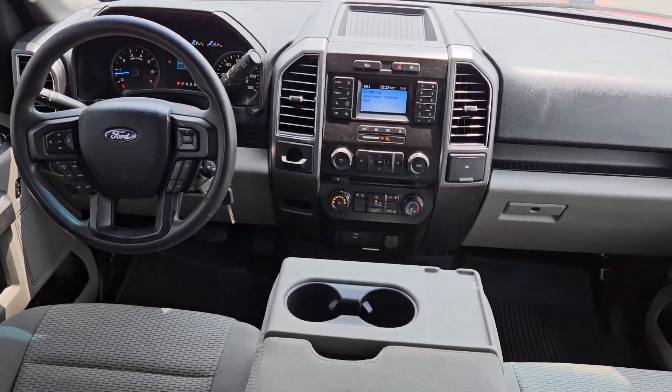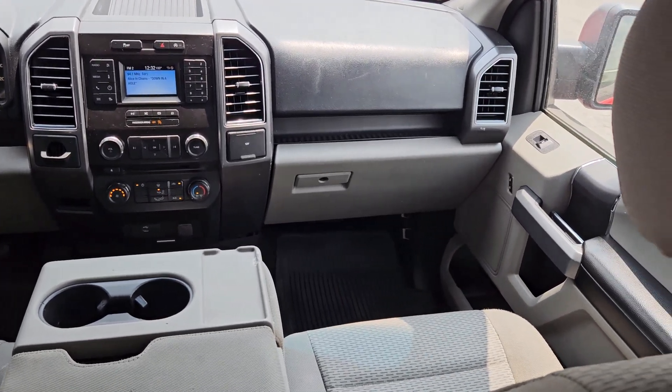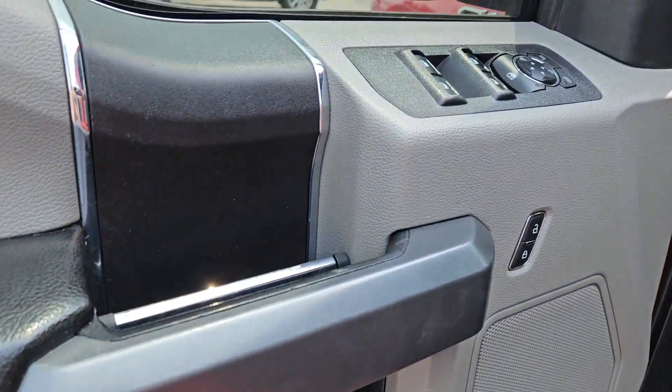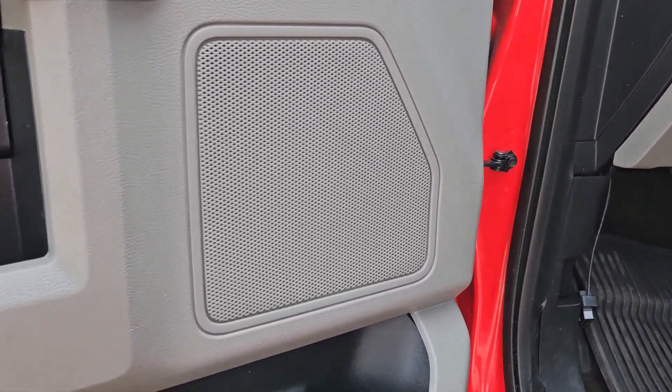Keyless entry, fog lamps, backup camera, steering wheel audio controls, aluminum wheels, alarm, electronic stability control, traction control, intermittent wipers, tire pressure monitoring system.